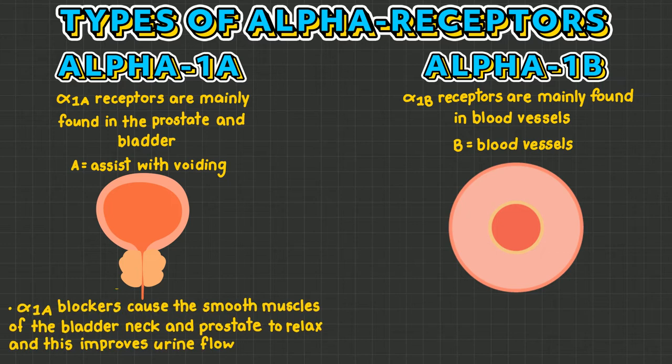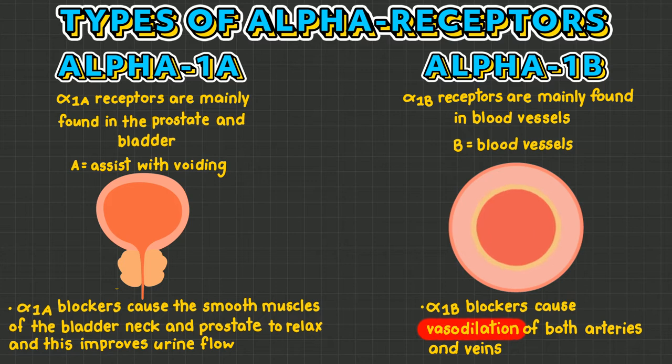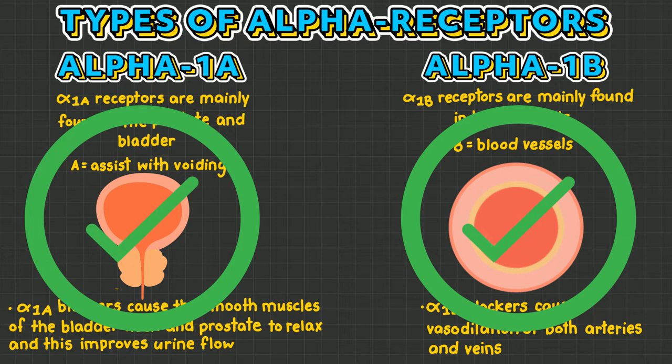Alpha blockers cause the smooth muscles of the bladder neck and prostate to relax, resulting in improved voiding. Alpha blockers also have a powerful vasodilating effect on blood vessels, causing both arteries and veins to dilate, resulting in blood pressure reduction. These are both desired and therapeutic effects of alpha blockers.